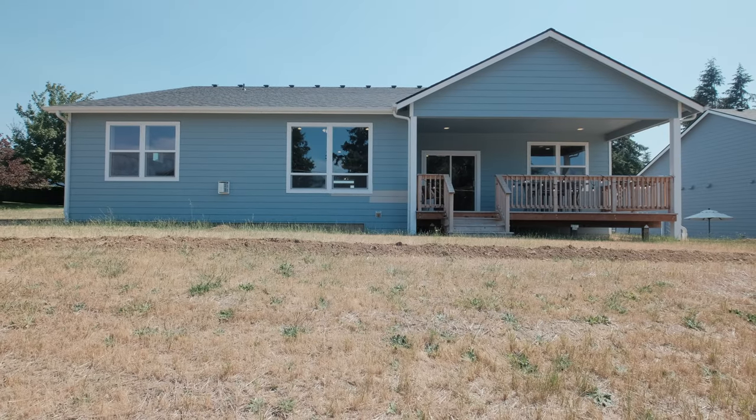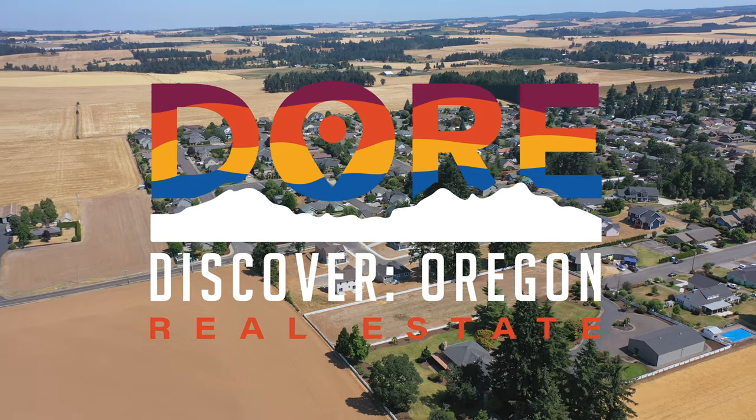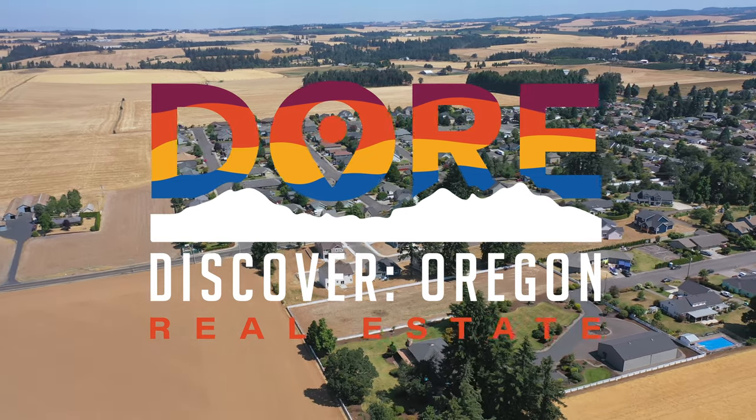I really appreciate you for joining me on another Discover here in Sublimity, Oregon. Once again I'm your host Cielo Del Rosario, here to help you find your people, find your home. Thanks for watching our video — our aim is to help you discover Oregon and beyond.